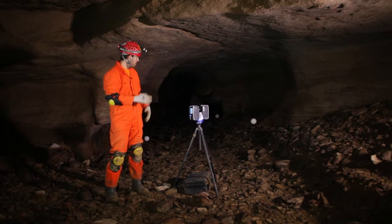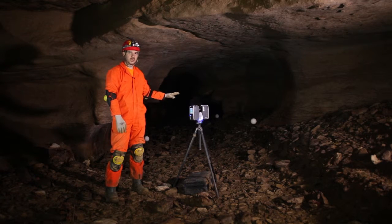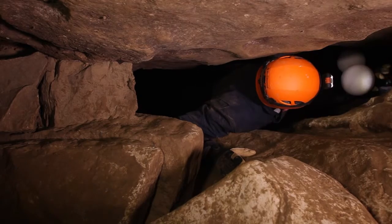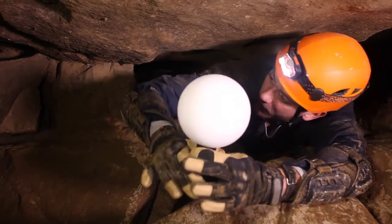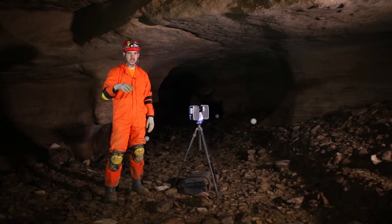That allows us to scan from any direction. We can set the spheres in front of the scanner and then use those same positions to leapfrog the scanner to the next setup. It allows us to have the same reference point from multiple positions. As you see through the fly-through of the point cloud, you'll notice the spheres in positions that we are referencing for the cave setup.